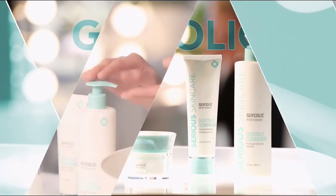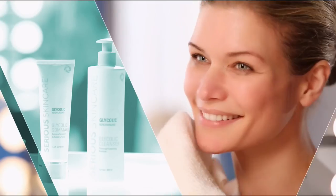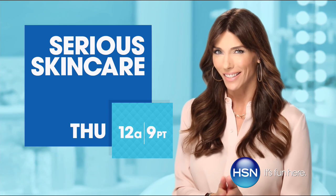The Glycolic line is for anyone that wants to renew their skin. So if you want to retexturize your skin, try our Glycolic line. If you're looking for better skin, you will get it with Sirius Skin Care.